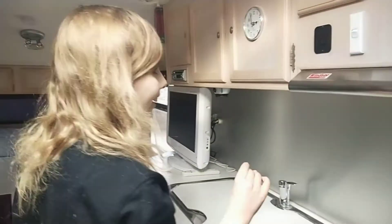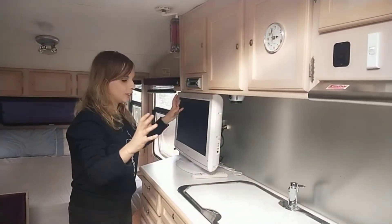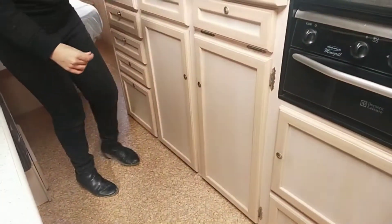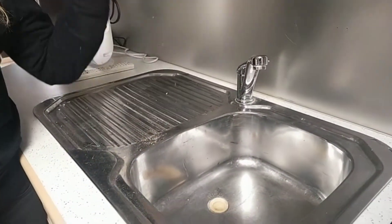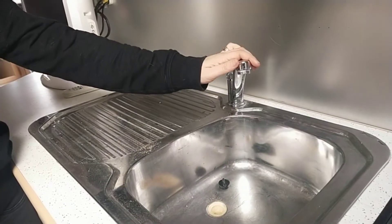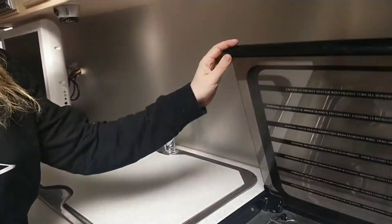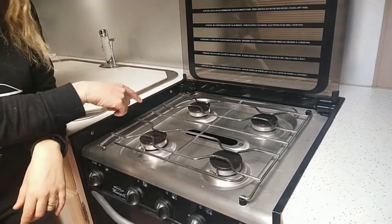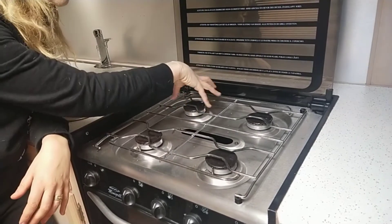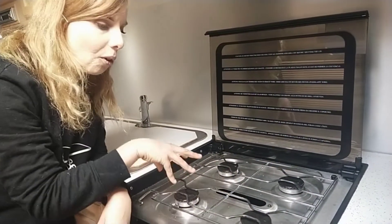Now we've seen the lounge area. This is our amazing kitchen — so much storage, it is ridiculous. And underneath here a ginormous sink, a huge sink. If you haven't had vans you don't understand the excitement. And also a swivel tap! You've got four gas burners. I've had vans where it's just had three gas and one electric, and the electric one was always so small you could only fit small saucepans. So I'm excited to have four gas ones.